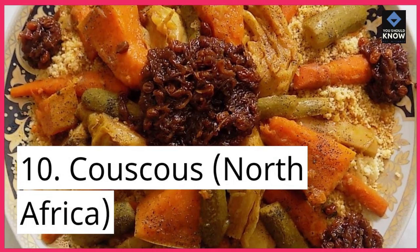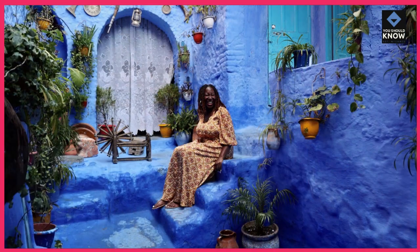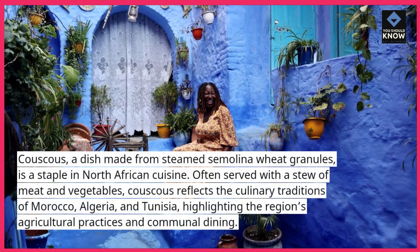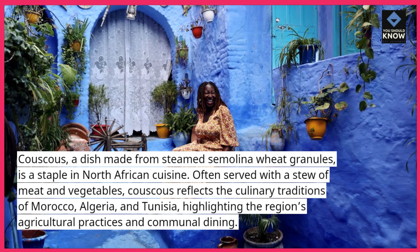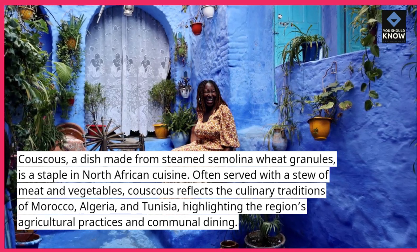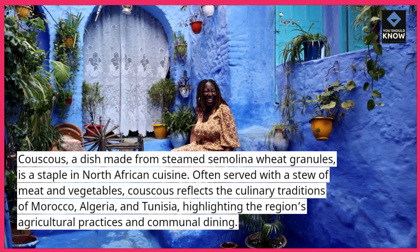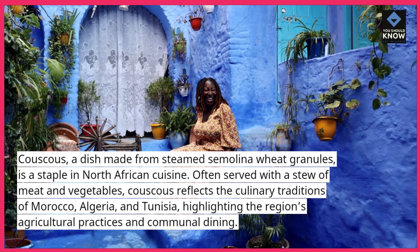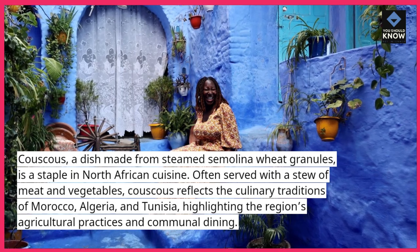10. Couscous, North Africa. Couscous, a dish made from steamed semolina wheat granules, is a staple in North African cuisine. Often served with a stew of meat and vegetables, couscous reflects the culinary traditions of Morocco, Algeria, and Tunisia, highlighting the region's agricultural practices and communal dining.